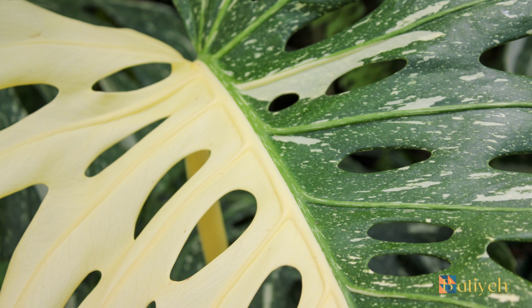Maintaining higher humidity levels is crucial for these plants. Consider using a humidifier or placing the plant on a pebble tray filled with water to increase humidity.